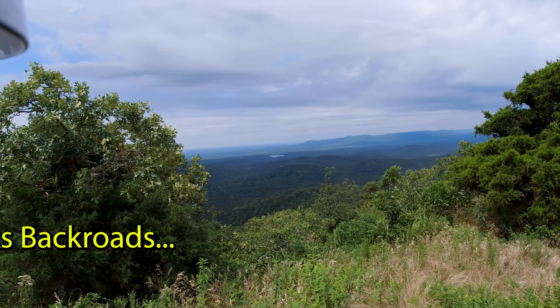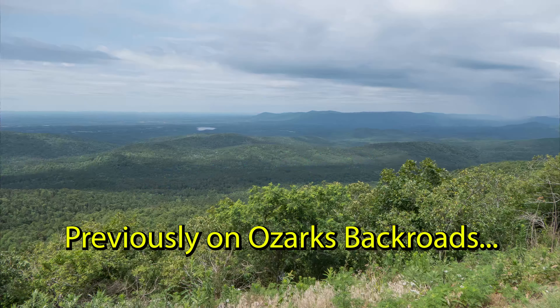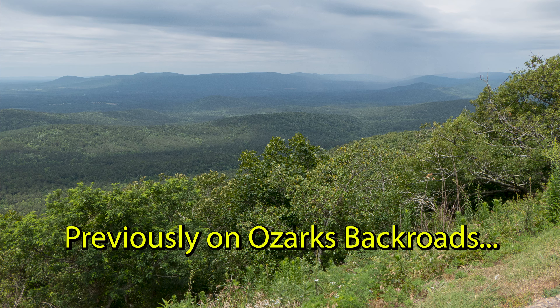Yes sir, this is what buzzards get to look at all day long, every day of their lives. Wouldn't that be a job?